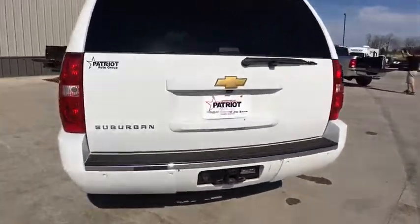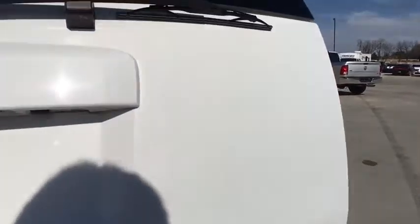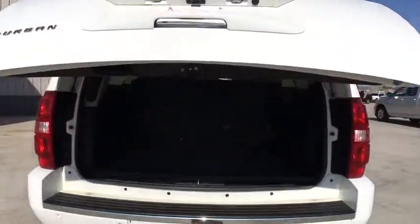Power passenger seat, remote engine start, traction control, Bose sound system, navigation system, leather-wrapped steering wheel, dual airbags, power steering, alloy wheels.